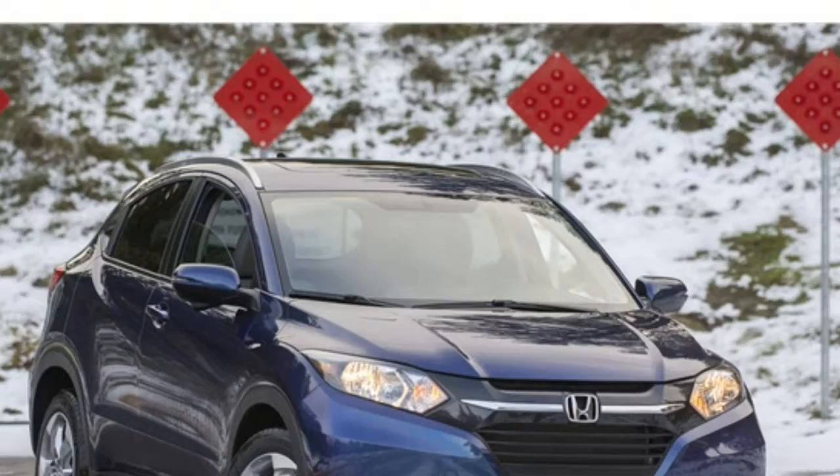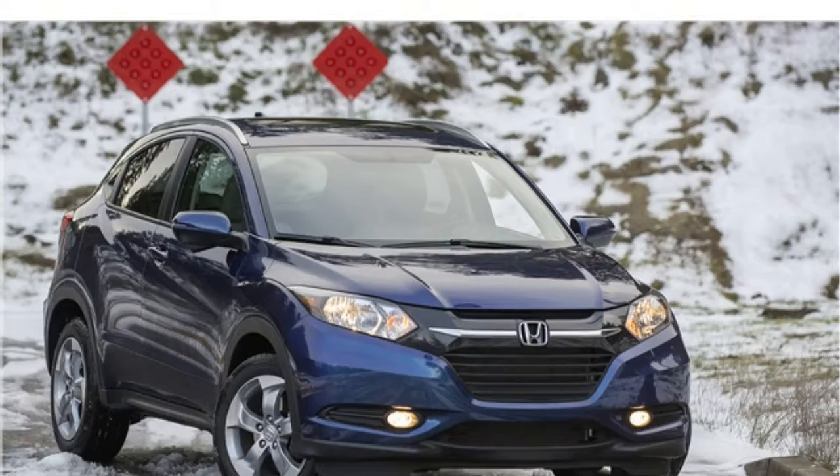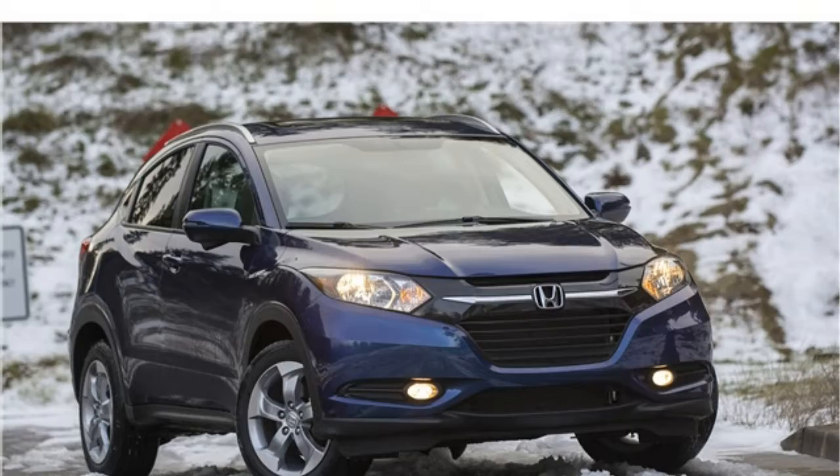This pint-sized SUV is adept at maneuvering through parking lots, and its car-like handling gives it extra agility on winding roads. The ride quality isn't buttery smooth, and while some say it's still comfortable enough for daily driving, others remark that it's too firm.